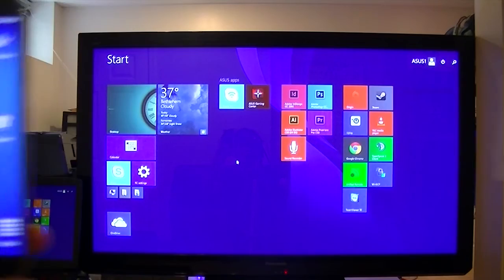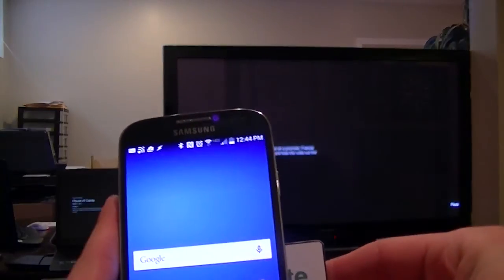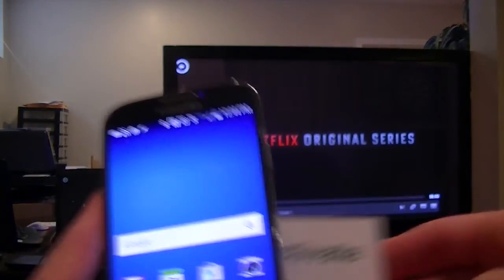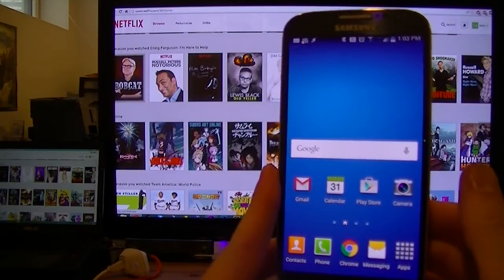We partnered with the Unified Remote app developers to help create communicative NFC tags that can control your mouse. You can pause or play Netflix, or program remote actions for 70 plus other PC or Mac programs. You can even program your Wi-Fi outlets and lights to toggle on and off.